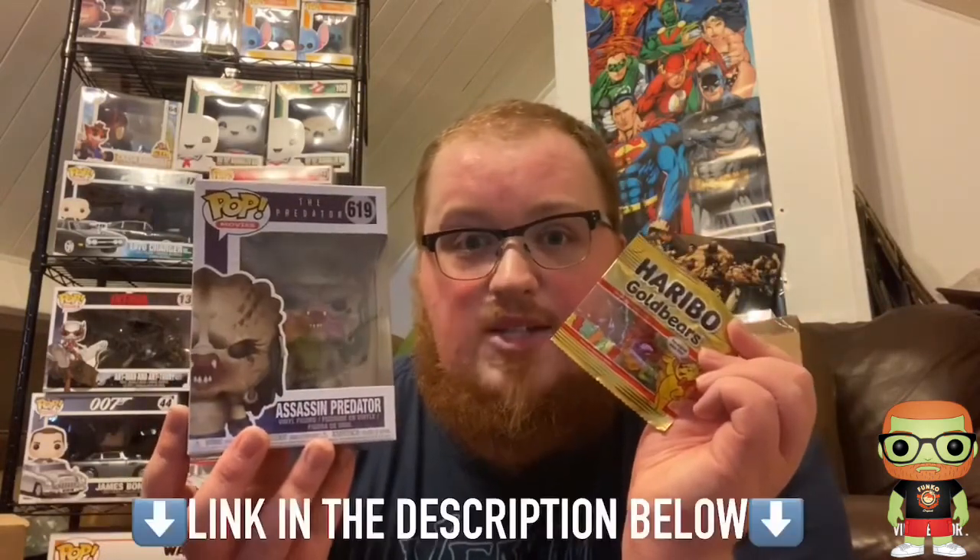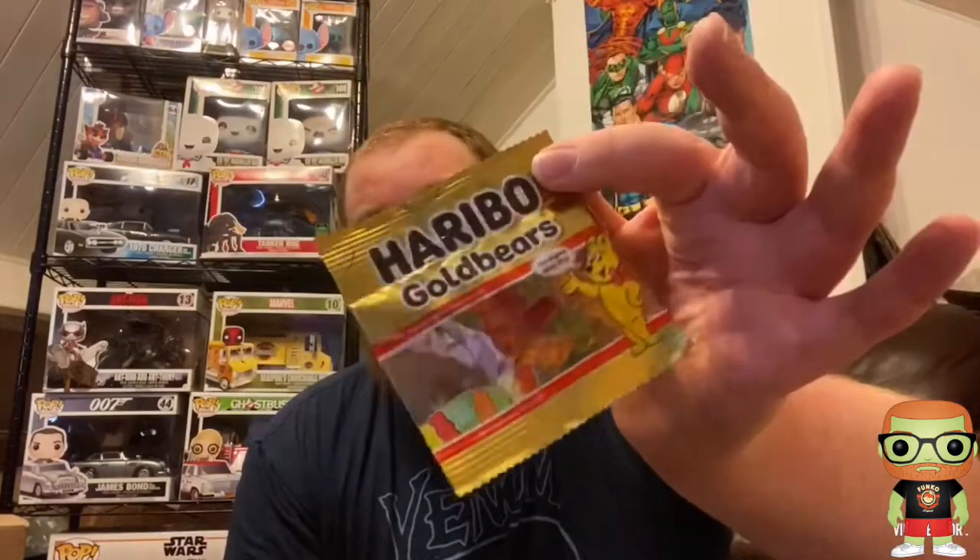Before I get to that, I want to show a couple of things. First, there is a reason for the Haribos — this beautiful little pop that I won in a raffle held by Chelsea on the Funko Freaks page on Facebook. If you enjoy raffles, go ahead and check them out. The box this came in was actually soaked on one side thanks to Royal Mail, but thanks to Chelsea's fantastic packaging it has arrived still in mint condition with a lovely packet of sweets.